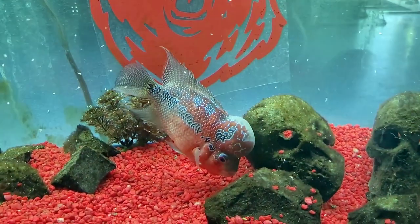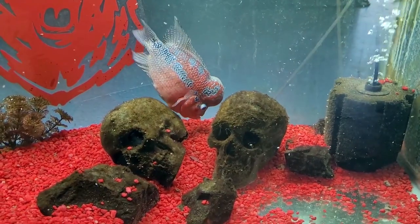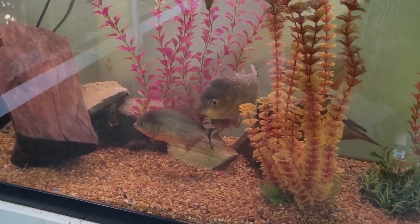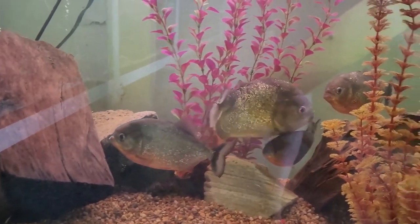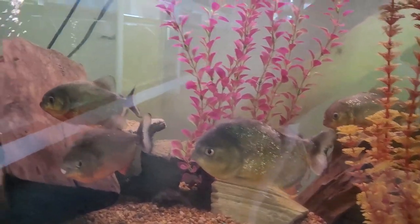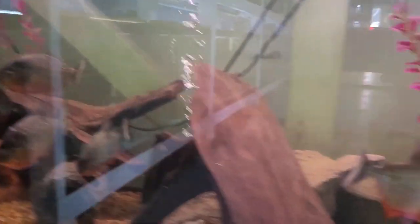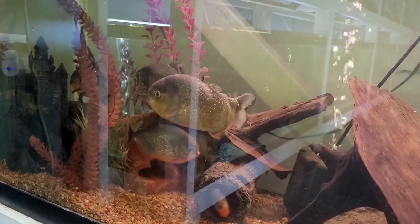Right above, guys, we got a flowerhorn! I know some people don't like the colored gravels, but with this flowerhorn I think it looks pretty good honestly — he is a pretty one. Guys, we got red belly piranhas! Don't see these in too many stores. Cool fish though, big guys too. I count one, two, three, four, five, six — a few more over there, three currently over here. Piranhas are a cool fish; someday I wouldn't mind giving them a try.